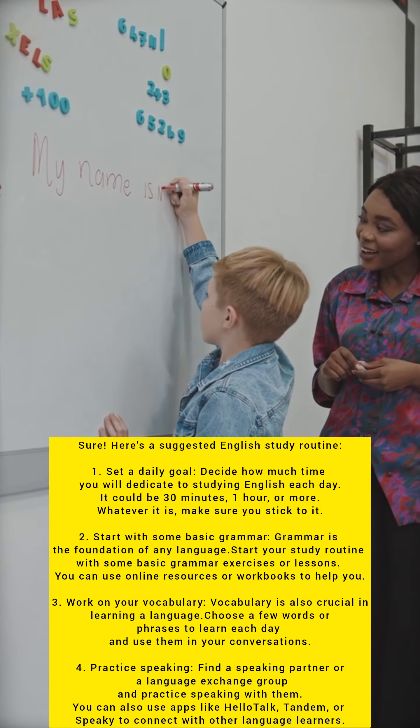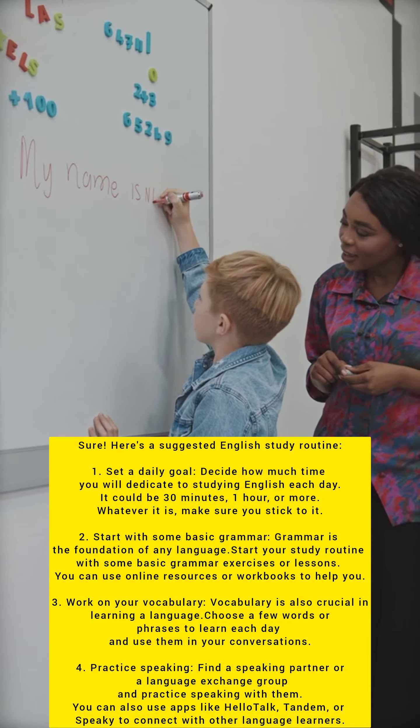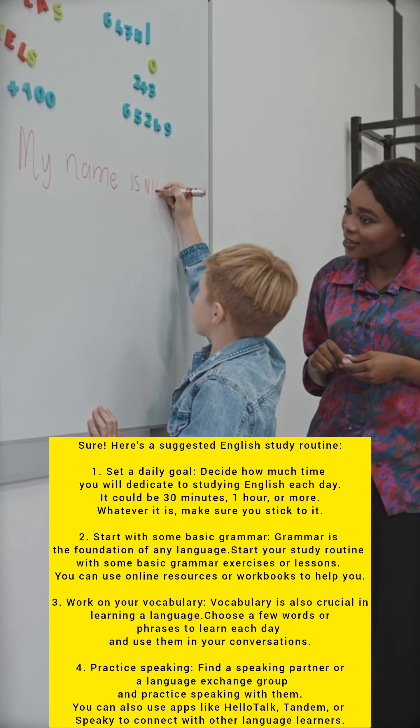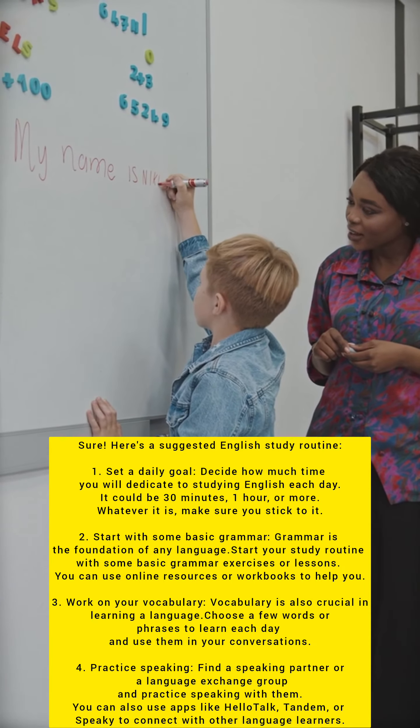Practice speaking. Find a speaking partner or a language exchange group and practice speaking with them. You can also use apps like HelloTalk, Tandem or Speaky to connect with other language learners.